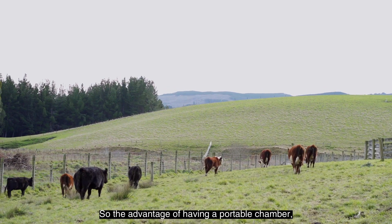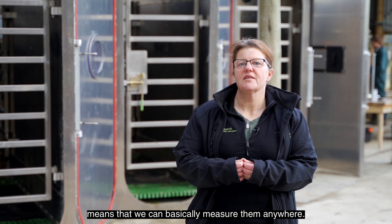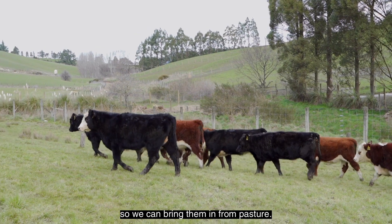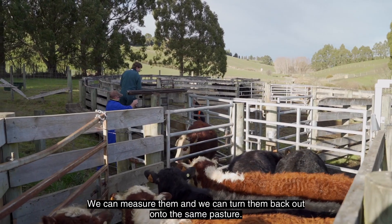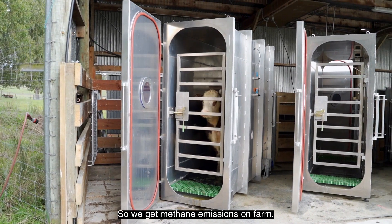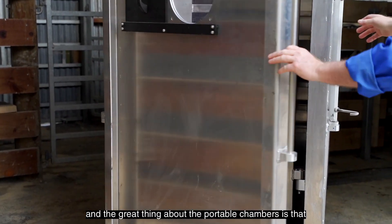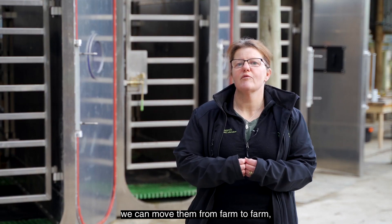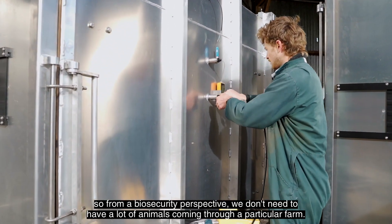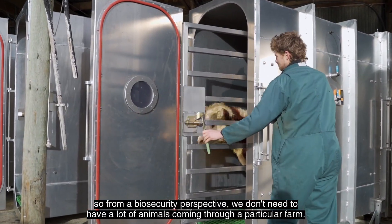The advantage of having a portable chamber means that we can basically measure animals anywhere. We can bring them in from pasture, measure them, and turn them back out onto the same pasture - so we get methane emissions on farm. And the great thing about the portable chambers is that we can move them from farm to farm, so from a biosecurity perspective we don't need to have a lot of animals coming through a particular farm.